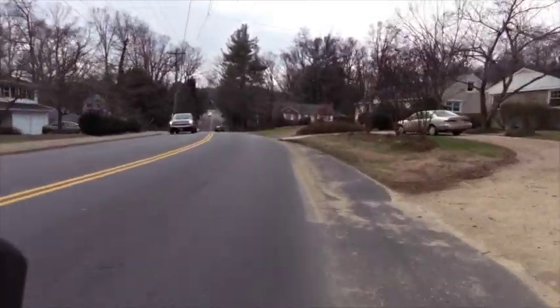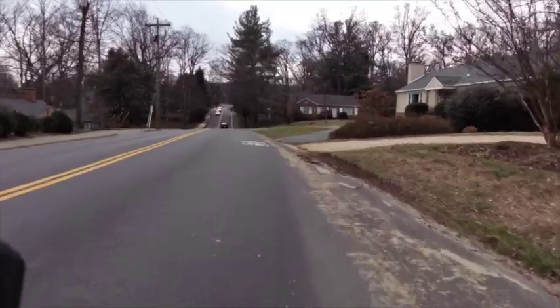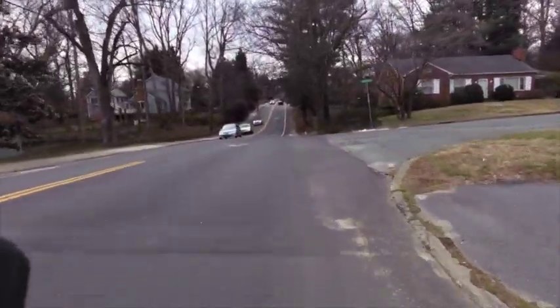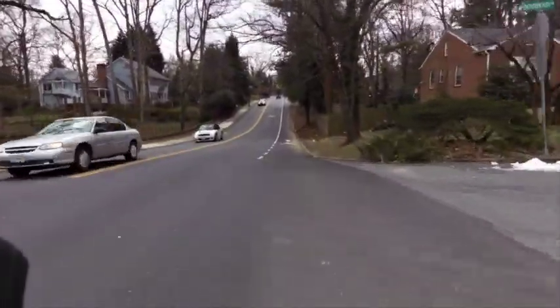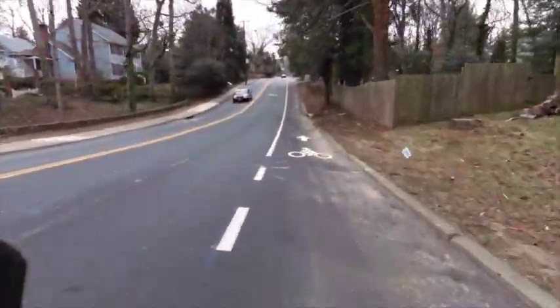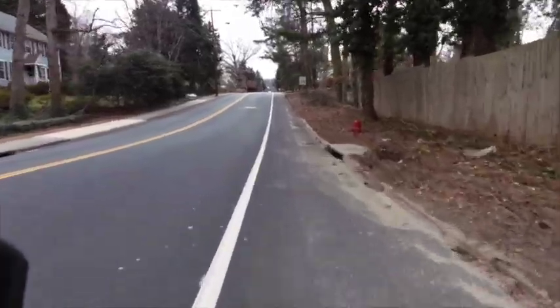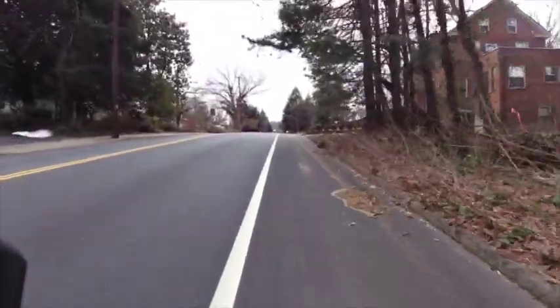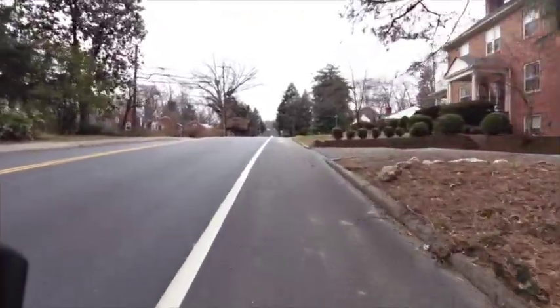We're on Alderman now, and it's been described as a roller coaster. This is one of the places on the course that you'll double back on later on. Going out here, you're still wanting to very much not push the pace. I always tell folks don't pass people in the first mile if you can help it.